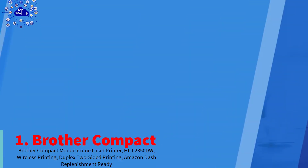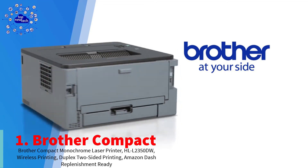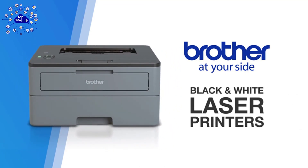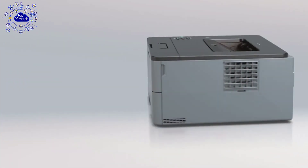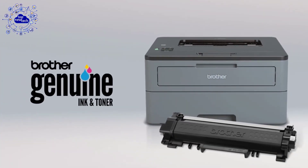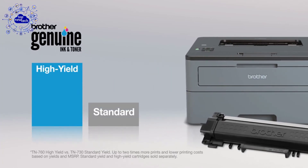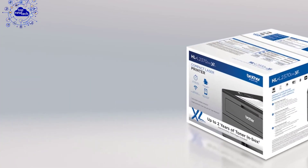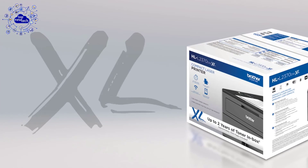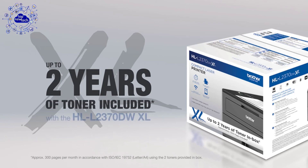Number one on our list is the Brother compact printer. The new Brother compact laser printer is an exceptional home printing solution engineered with the latest technology. This compact yet highly diverse laser printer delivers class-leading printing speeds of up to 32 pages per minute. It also has automatic duplex two-sided printing capability, making dual-sided printing simple, fast, and efficient. The 250-sheet paper capacity allows home users to improve efficiency and reduce downtime.